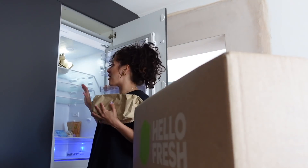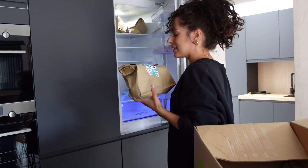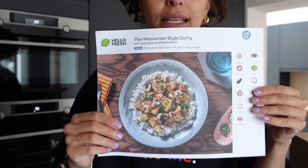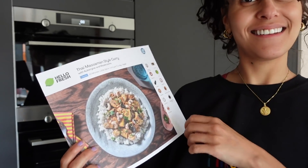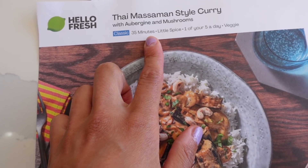I'll leave the link in the description for you to click on. In our new kitchen I keep one side for my HelloFresh meals. Today we are doing the Thai Massaman style curry with aubergine and mushrooms, because I pick veggie options and they have a lot of veggie options. I've chosen one that's 35 minutes - not too long but not that quick either.